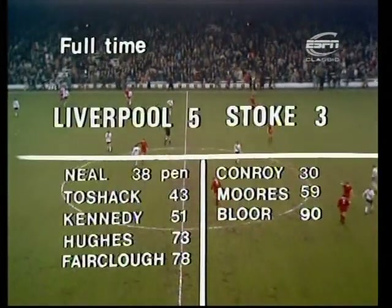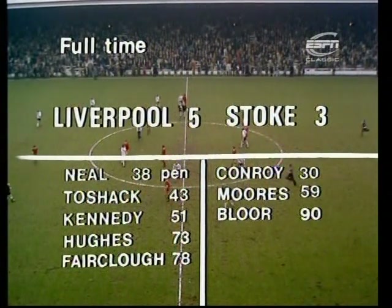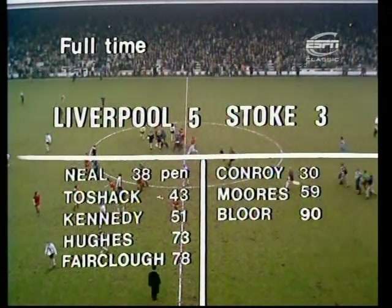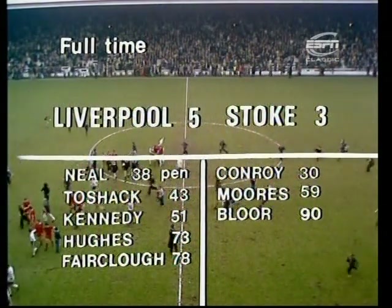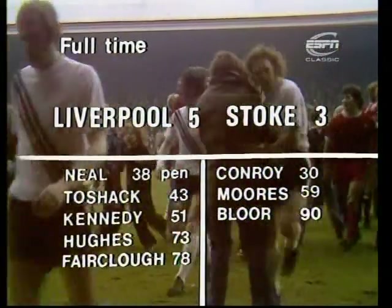From a crowd of 44,000 who believe — in this thrilling game — Liverpool have had another say in what happens in the championship. It was flat beer for Liverpool for the first half hour, but then when Conroy put Stoke ahead the champagne stuff started: goals before half time by Neal and Toshack, goals in the second half by Kennedy, Hughes and the substitute Fairclough, one right at the end by Bloor for Stoke. But at the end it's Liverpool who are the winners by five goals to three, and the significance of that result — well, we shall have to wait and see what happens in the next few days. Those fans, for the moment, are absolutely delighted.